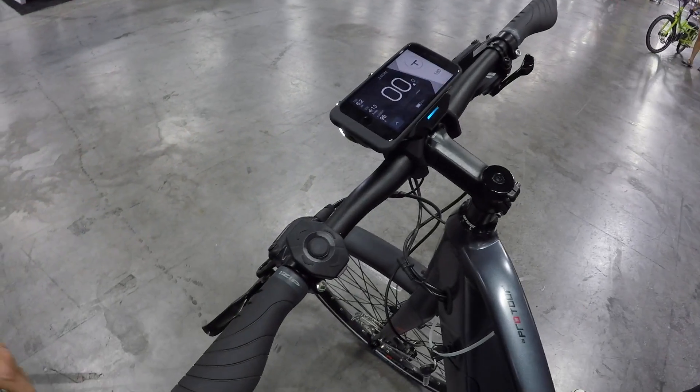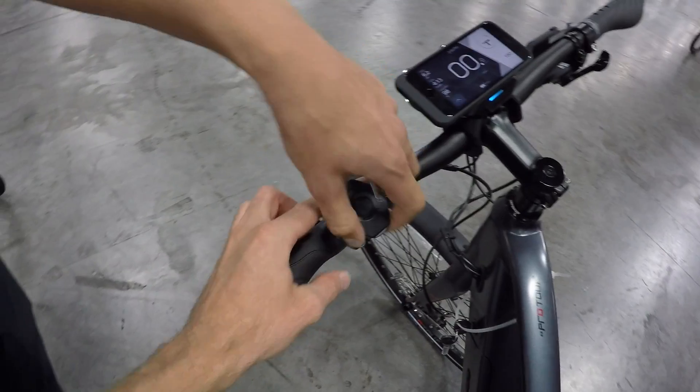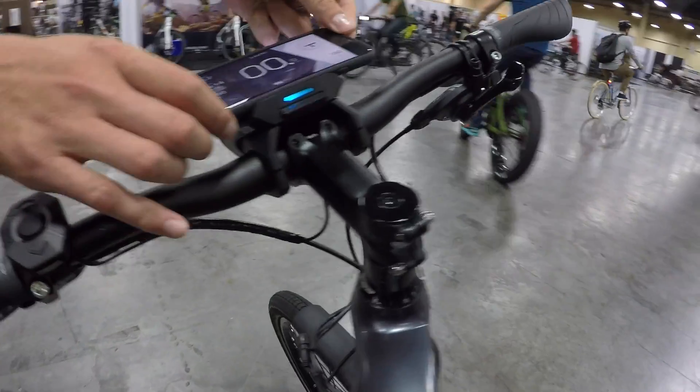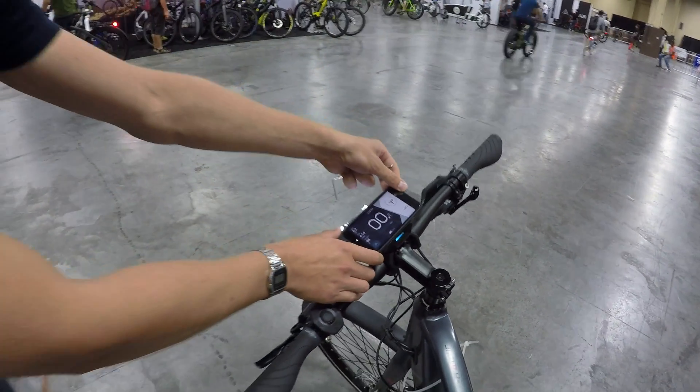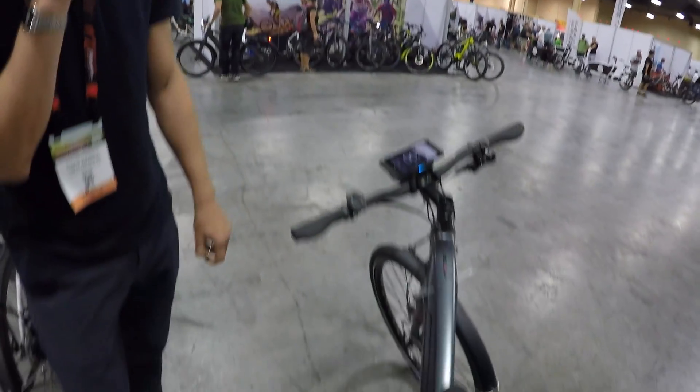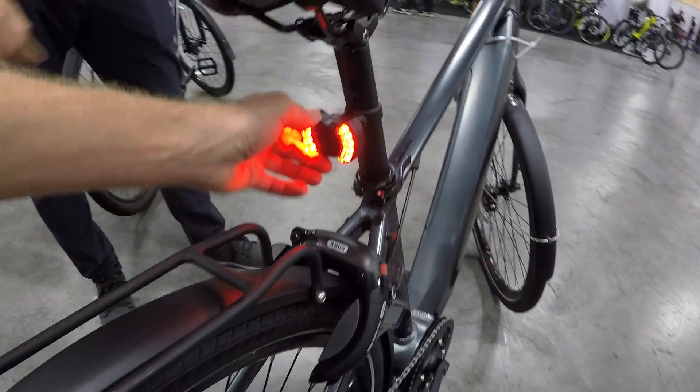It's completely hands-free. Does it come with this thing? It comes with the thumb controller, this hub, the phone mounts for either iPhone or Android, the front lights, and the rear light that you were talking about. Yeah, this is really cool. It's pretty neat.